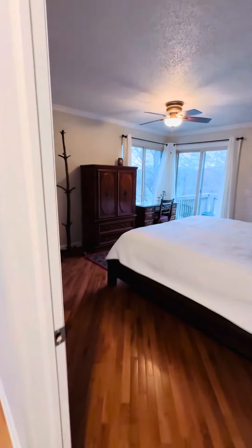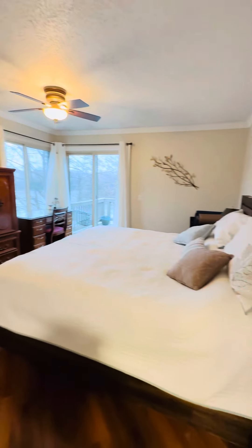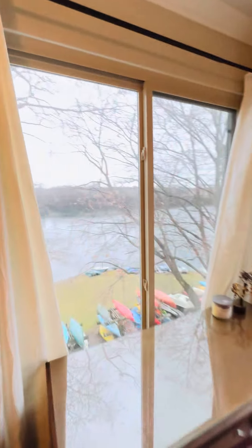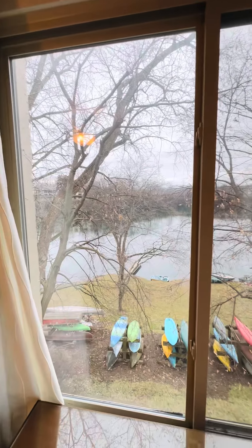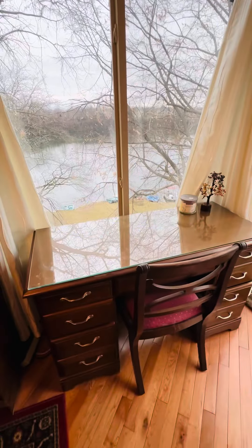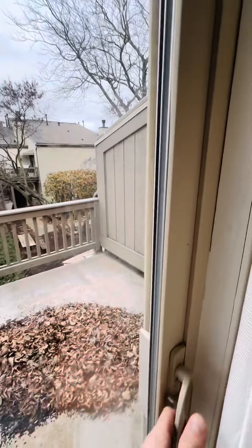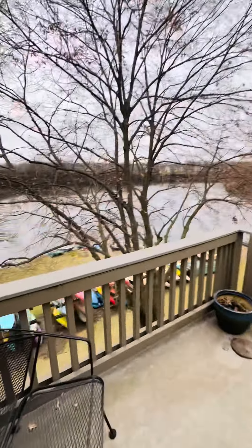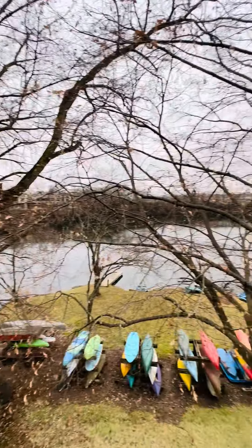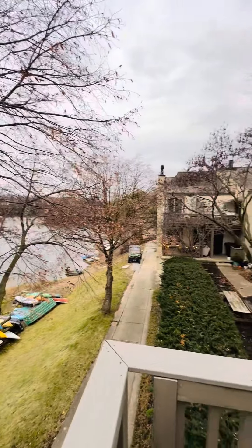And through here is your bedroom. I've got to tell you, waking up in this bed with this view is going to be incredible. You've got a little desk overlooking the lake, and you've got an owner's suite balcony that you can hang out at — it's got a beautiful view of the lake. And all of this and you're only minutes from downtown. Pretty incredible.